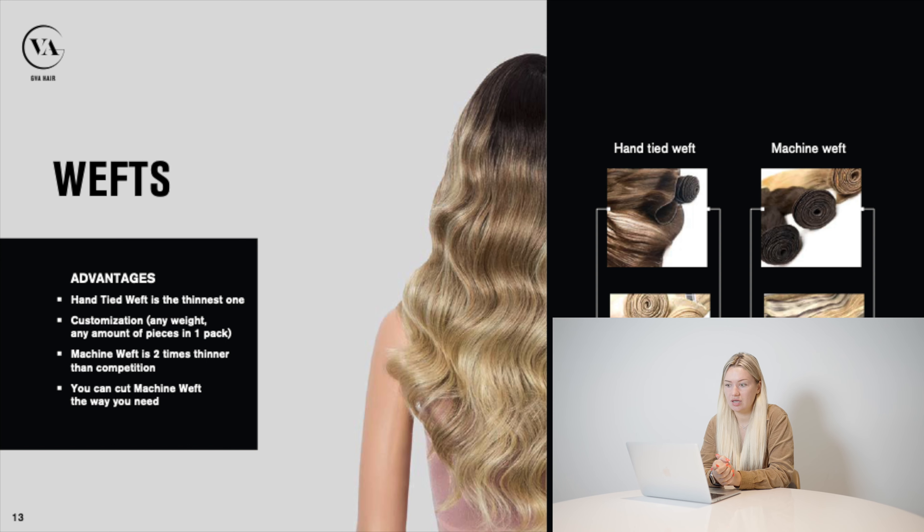We have two types of wefts: hand-tied and machine weft, 100 grams of hair in one pack. Machine weft is one long piece of hair — you can cut it without any problem and make layers. Usually a client with a normal amount of hair needs only one pack of wefts. Our machine weft is two times thinner than the competition, making it almost invisible on your client's hair. Hand-tied weft is very thin and hairdressers cannot cut it themselves, so we produce hand-tied wefts as special orders — every time we ask clients how many pieces they need, and usually they prefer four pieces of 25 grams each.